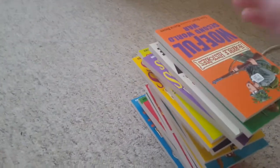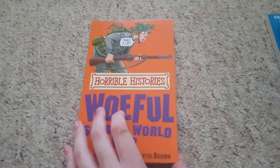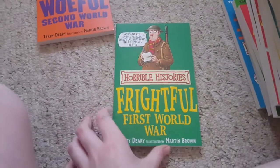Alright guys, so today I'm going to show you my Horrible Histories book collection. So the first one is Warful Second War. It's the other way around. Frightful First World War.